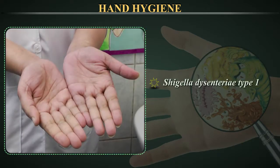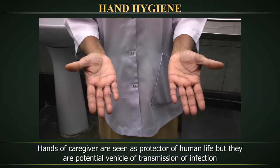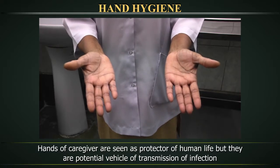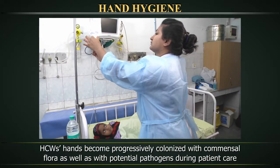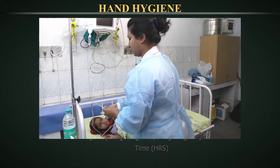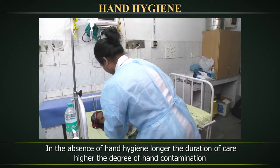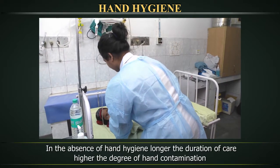Shigella dysentery type 1 showed its capacity to survive on hands for up to 1 hour. The hands of a caregiver are seen as a protector of human life, but they are also a potential vehicle for transmission of infection. Healthcare workers' hands become progressively colonized with common cell flora as well as with potential pathogens during patient care. Bacterial contamination increases linearly over time. In the absence of hand hygiene, the longer the duration of care, the higher the degree of hand contamination.